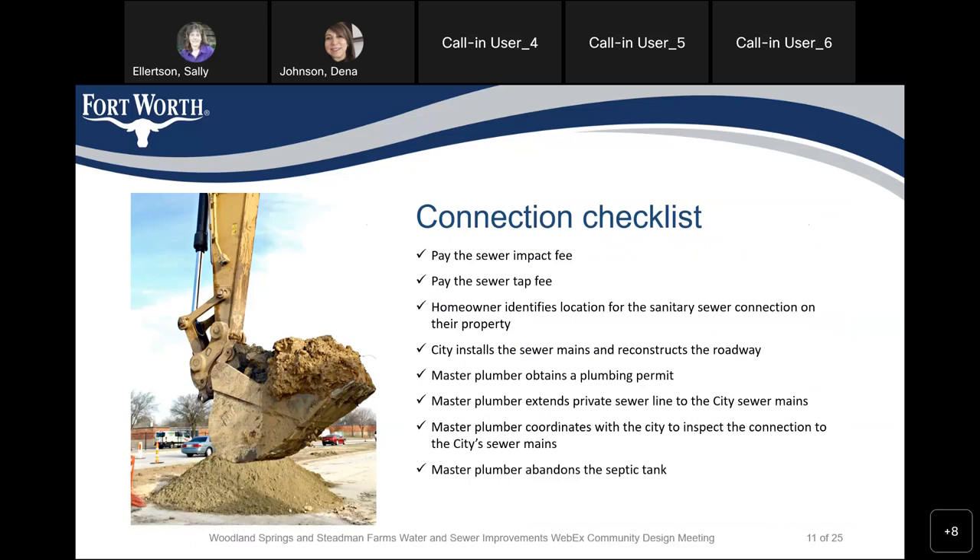We provided a connection checklist. First, we request that the property owner pay for the sewer impact fee and the sewer tap fee. The homeowner identifies the location of sanitary sewer connections on their property and the city will install the sewer mains and reconstruct the roadway. Master plumbers obtain a plumbing permit, extend the private sewer line to the city sewer mains, coordinate with the city to inspect the connection, and abandon the septic tank.